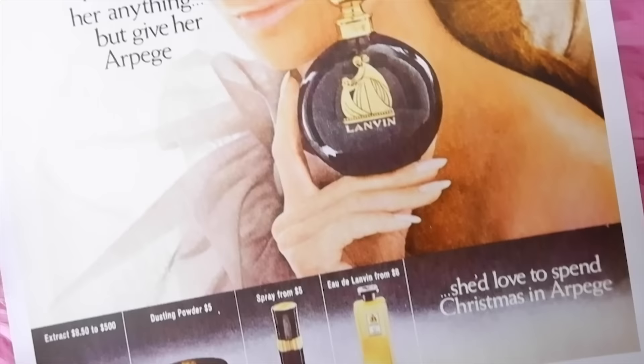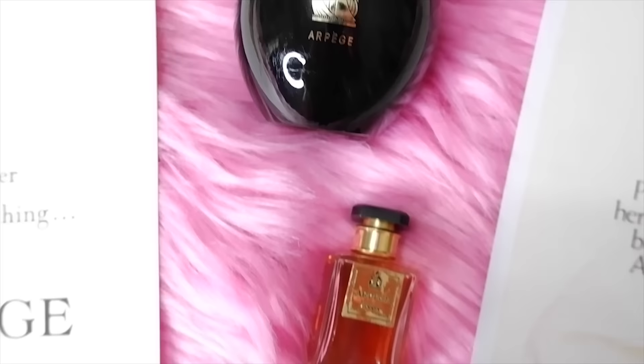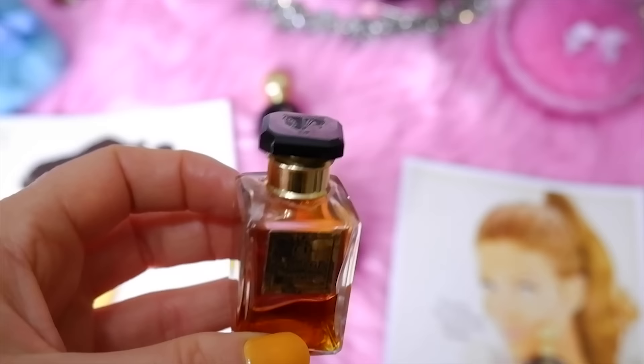Another popular vintage perfume is Lanvin Arpège, a feminine fragrance launched in 1927. Top notes are aldehydes, bergamot, peach, orange blossom, honeysuckle, iris, lily of the valley, neroli, and clove; heart notes are ylang ylang, rose, jasmine, mimosa, violet, geranium, and coriander; base notes are patchouli, vetiver, sandalwood, vanilla, musk, and benzoin. I really like this one — it doesn't smell too musky or overpowering, it's very fresh and one of my favorites.